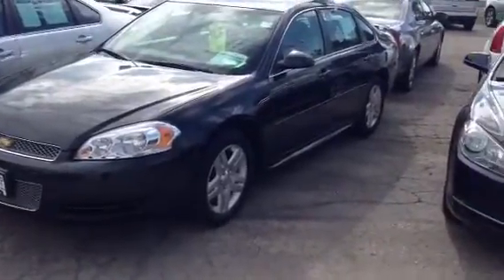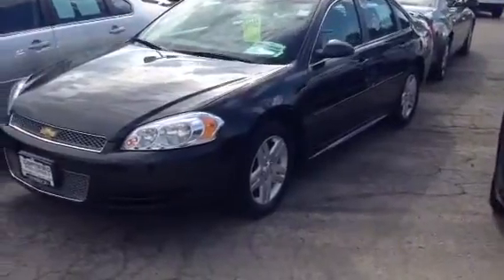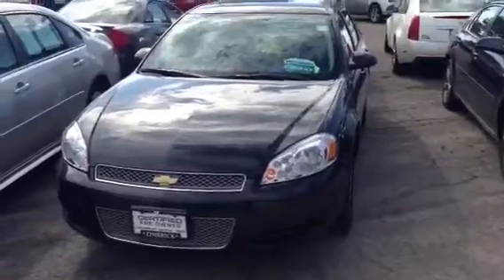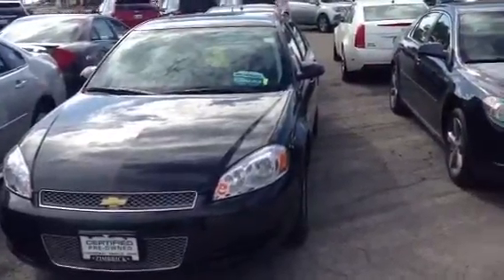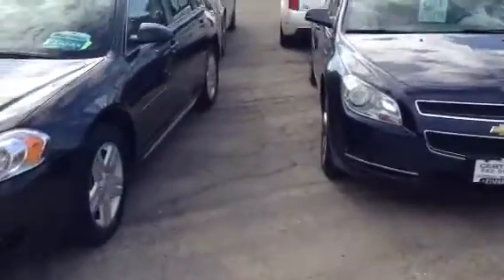Good morning Tom, James at Zimbrick here just shooting you a quick video of the Impala you're interested in. It does have the GM installed remote start up to 250 feet away. We'll heat her up in the winter and cool her down in the summer, run for 10 minutes and you can start it again a second time.